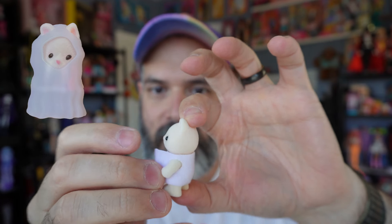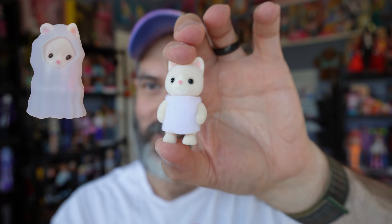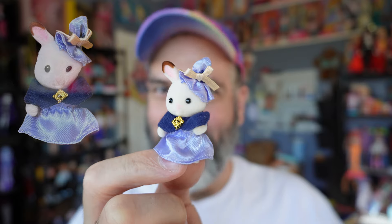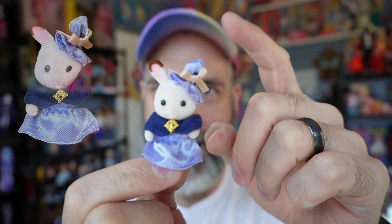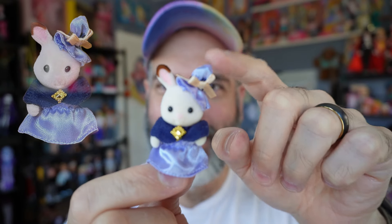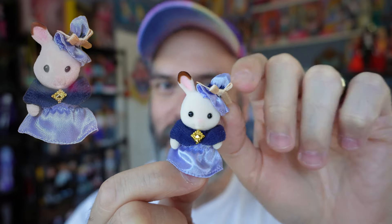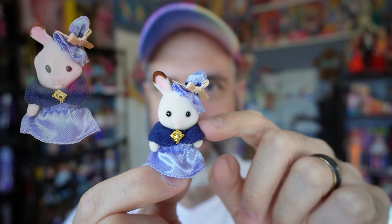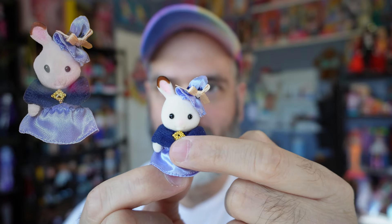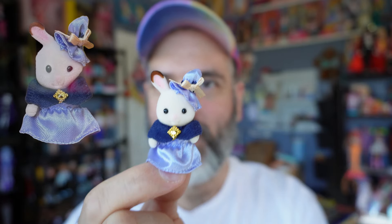I'm probably going to keep them in the costume. Then we have the glow-in-the-dark ghost costume, which is similar to the one from the house set — just a plastic piece that goes over the Calico Critter. And then we have a beige cat with a very interesting outfit — it's literally just a piece of fabric wrapped around them, not even velcroed, just literally wrapped around.